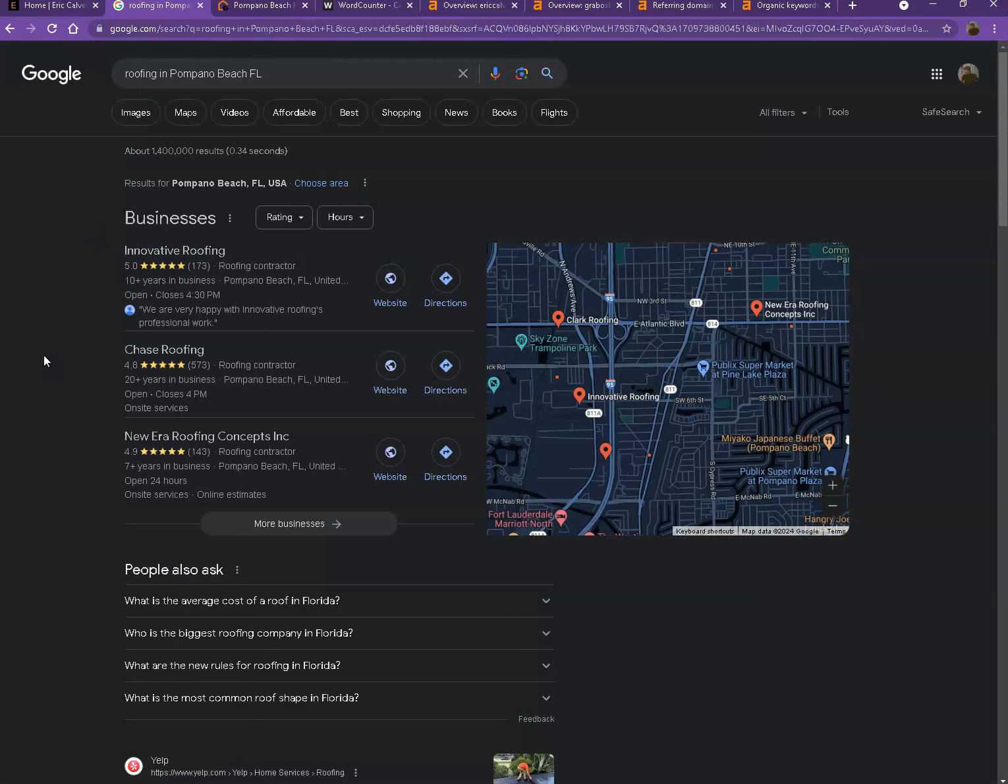One way for you to be in the map pack is to have a Google My Business profile, where you enter as much information as possible — like the company name, phone number, email, company address, hours of operation, photos, and so on. Also, if you add that same information to as many directories as possible, like Yelp, Yellow Pages, and Angie.com, that will really help you appear in the map pack faster.